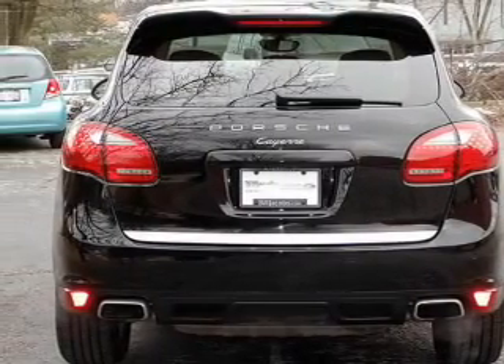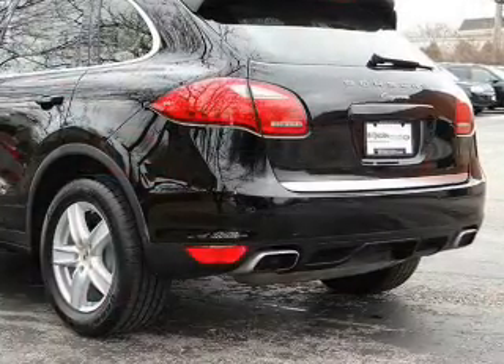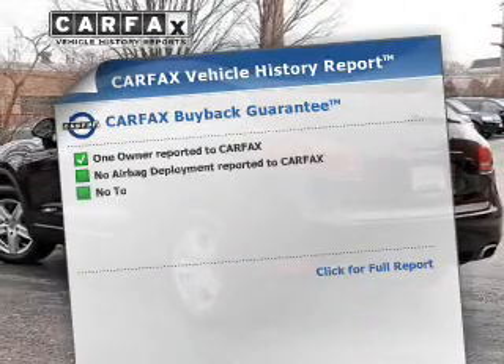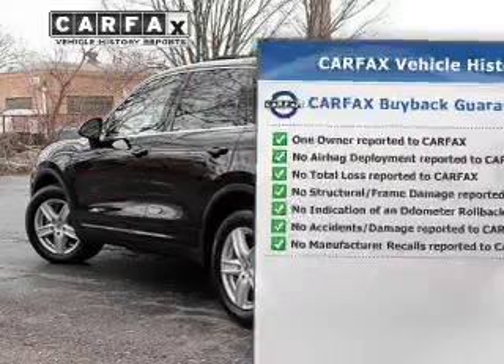He's always hot and she's always cold — solve this problem while driving with dual temperature controls. Power and reliability are a great combination, and this vehicle has both. An included Carfax Vehicle History Report allows you to purchase with confidence and the knowledge that your buy was a smart choice.